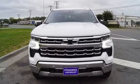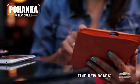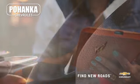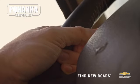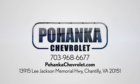There's more than a century of ingenuity and significance in every Chevy. Experience it for yourself today. Spend less time shopping and more time enjoying your new ride at Pohanka Chevrolet. We're conveniently located at 13915 Lee Jackson Memorial Highway, Route 50 in Chantilly.